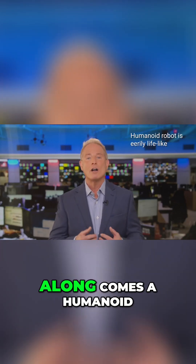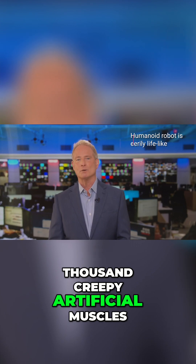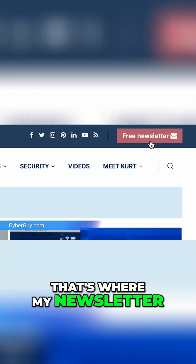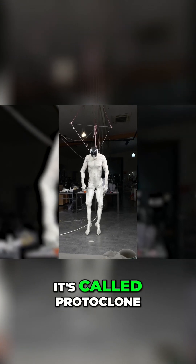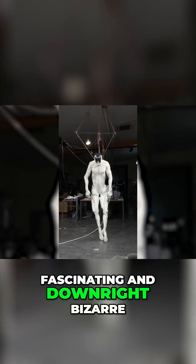Just when you think you've seen it all, along comes a humanoid robot that uses a thousand creepy artificial muscles to move. It's called Protoclone, and it's equal parts fascinating and downright bizarre.